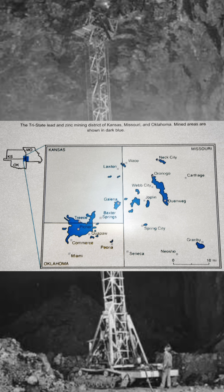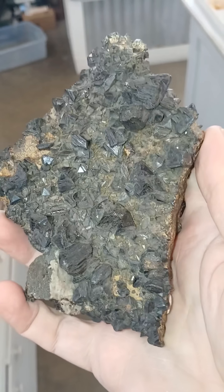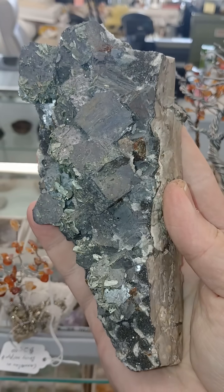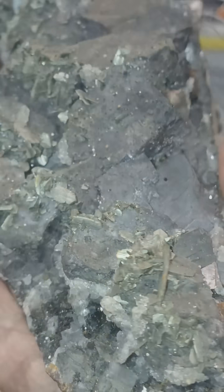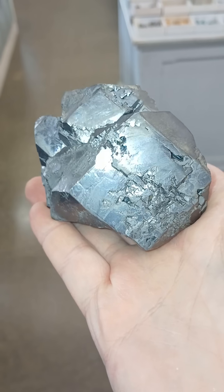and about 10% of its lead from 1850 to 1950. It would continue producing another 23 years past that. Ore production as of 1964 was 22,639,000 tons of zinc concentrates and 3,732,000 tons of lead concentrates.